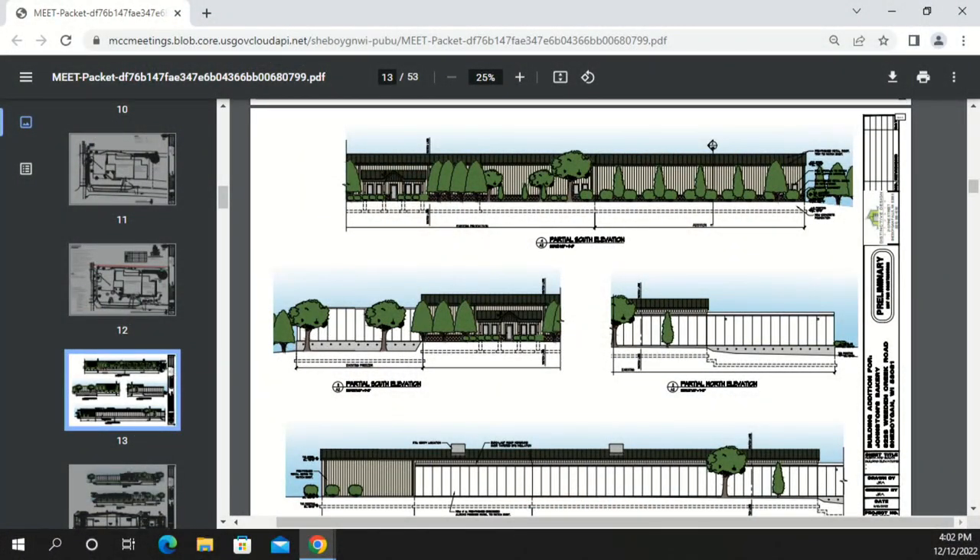The first item for discussion is the proposed construction of a building addition at Johnston's Bakery at 3320 Whedon Creek Road. John Johnston of Johnston's Bakery and Jason Ahrens of Distinctive Design Studio introduce themselves. Due to growth in the frozen dough market, they propose an addition for production and cold storage.